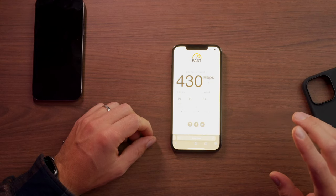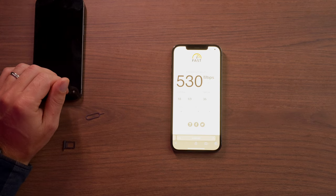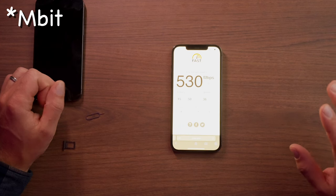Now for the speed test. I put the SIM card in the 12 Pro Max and ran fast.com three times. First round: 430 Mbps down, 32 Mbps up. Second round: 530 Mbps down, 36 Mbps up. Third round: 530 Mbps down, 36 Mbps up — identical to the second. The average for the 12 Pro Max is 497 Mbps download and 35 Mbps upload.